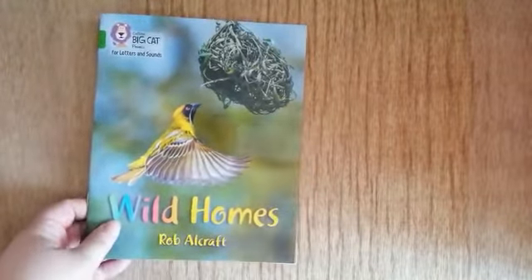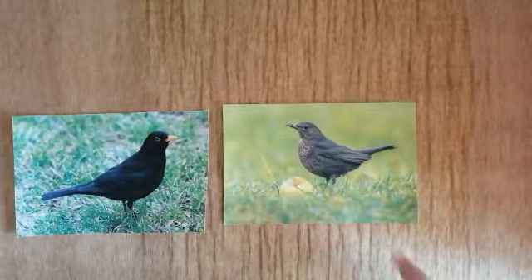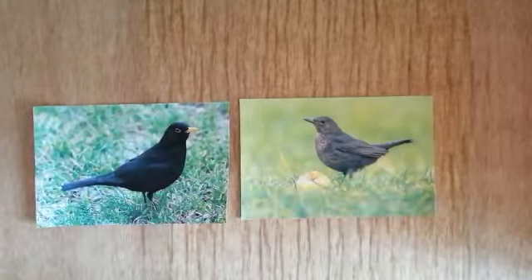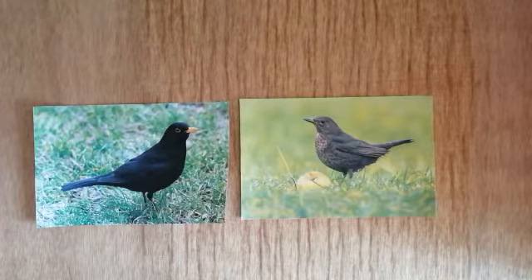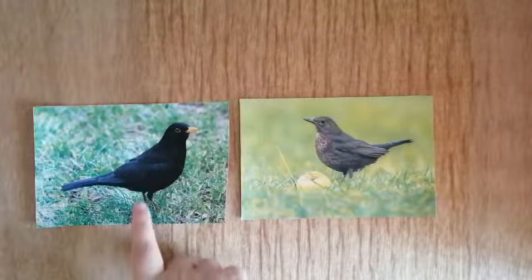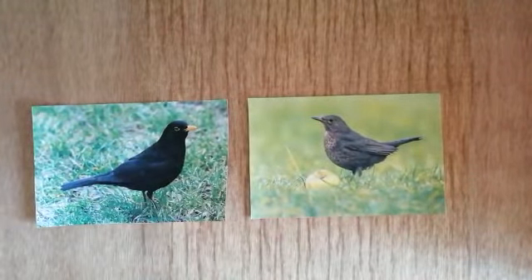I have something really exciting to tell you. Because at home, in my garden, two blackbirds have made my garden their home. They have made a nest in a bush in my garden. They take it in turns to go and get food, while the other one stays at the nest and looks after the eggs, keeps them nice and warm, and makes sure everything is safe. We know the male and female are different because of how they look.